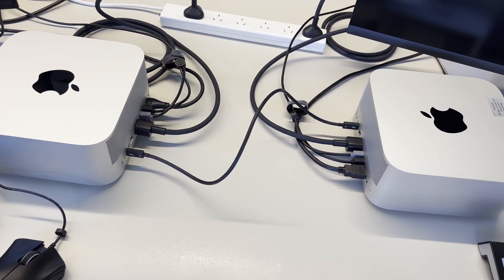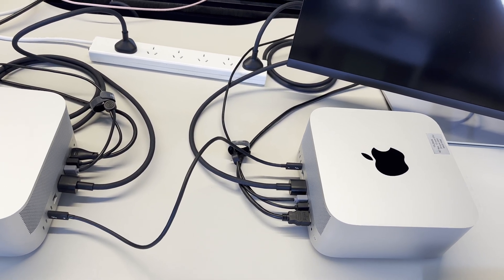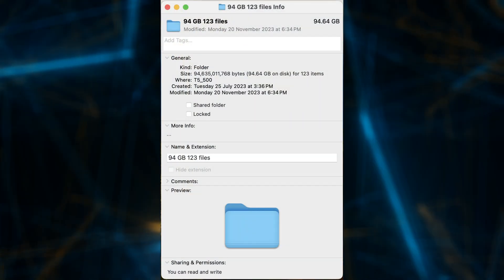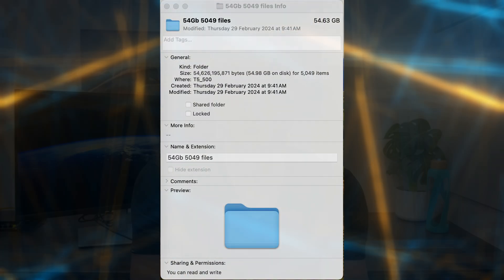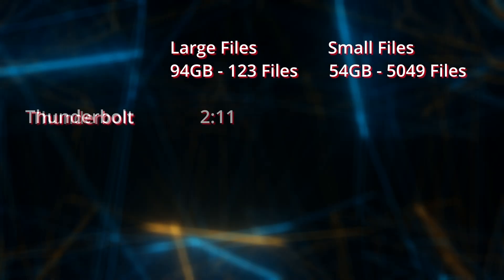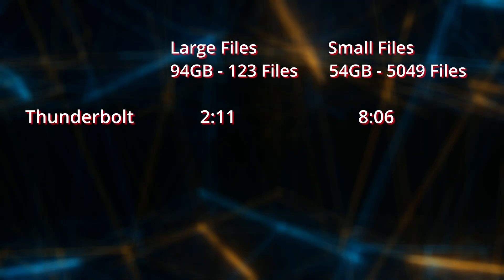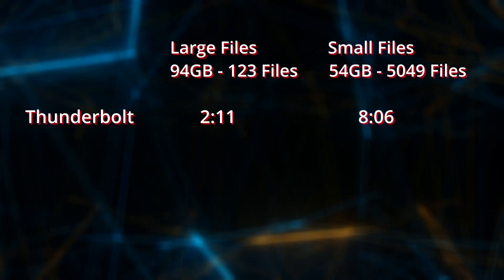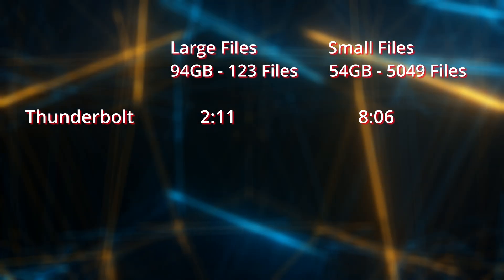I set up two Mac Studios and plugged a Thunderbolt cable between them, assigned an IP address, turned on file sharing, and copied some files between them. I had two test file sets: the first was about 100 gigabytes made up of 100 files, and the second was about 50 gigabytes made up of 3,500 files. Over Thunderbolt, the large files took 2 minutes and 11 seconds, while the small files took 8 minutes and 6 seconds. Notably, the large files finished faster despite containing nearly twice as much data.